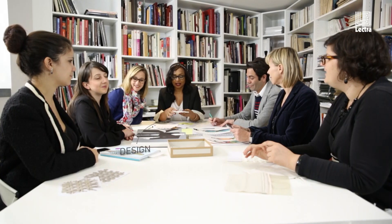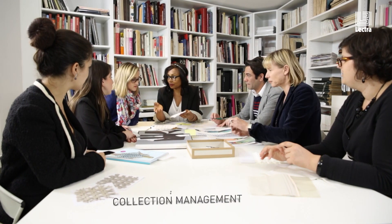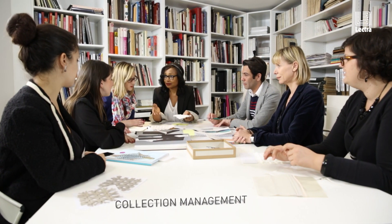ElectroFashion PLM is a really unique tool. What it does is it connects your design team to the rest of your supply chain. It bridges that design team with the development team or the technical teams depending on where you are in the world. ElectroFashion PLM allows you to remain competitive because it gives you information that you don't have today.